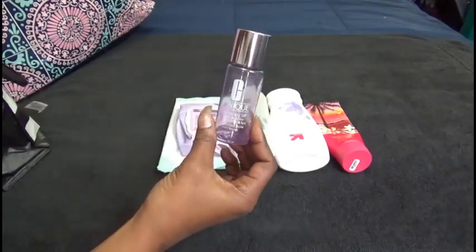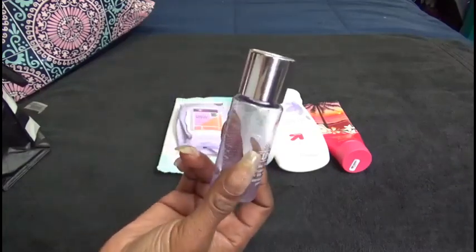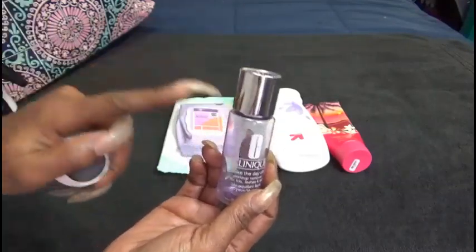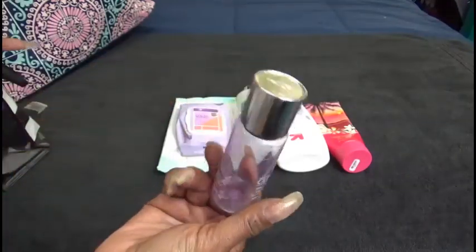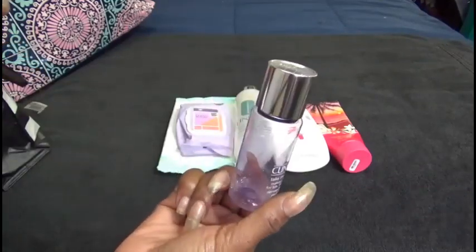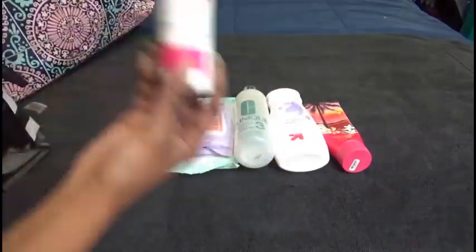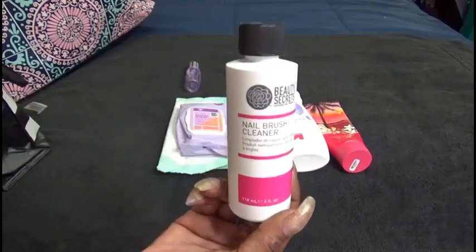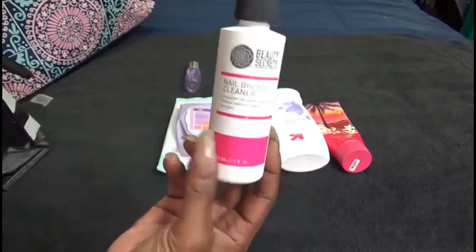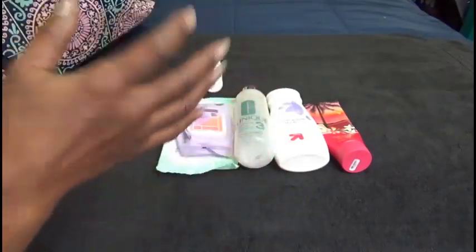I have the Clinique Take the Day Off Eye Makeup Remover — these are the to-go sizes. Normally what I do is just buy a larger size and refill this bottle, so you will see this again after I refill it. I like to keep this for travel size purposes. I finished up a Beauty Secret Nail Brush Cleaner — as you know, I am doing my nails on a constant basis and this helps me keep my brushes free and clear of any gel or acrylic.